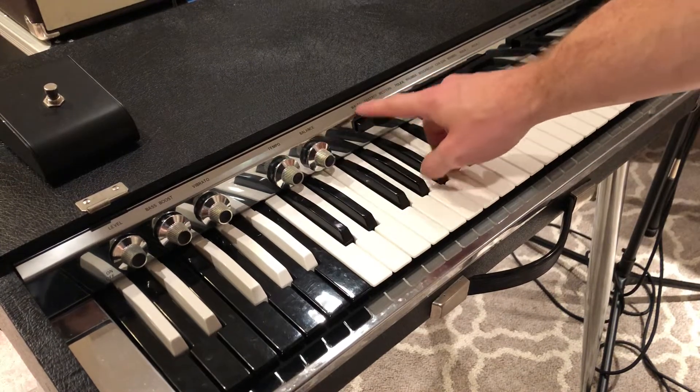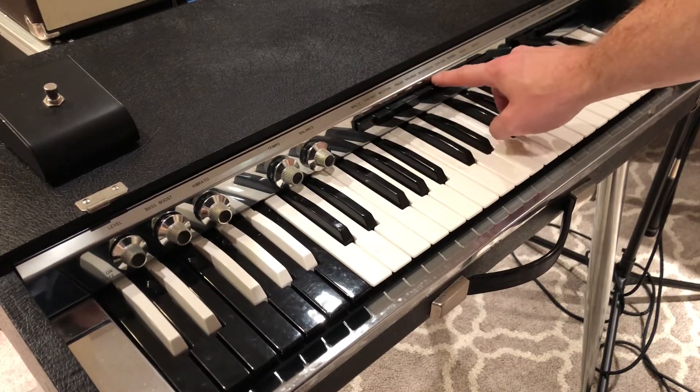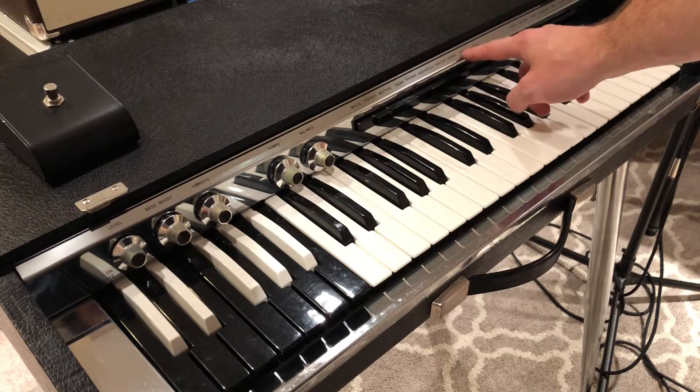This is your drum machine: waltz, foxtrot, western polka, rumba, bossa nova, cha-cha, mambo, rock one, rock two.